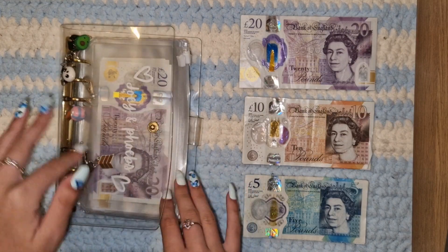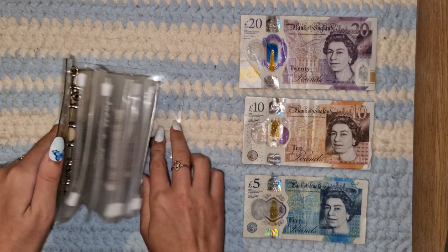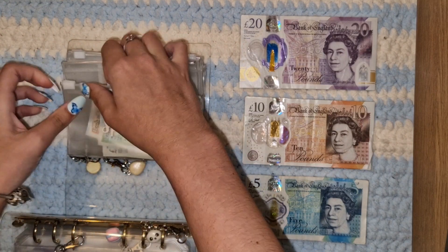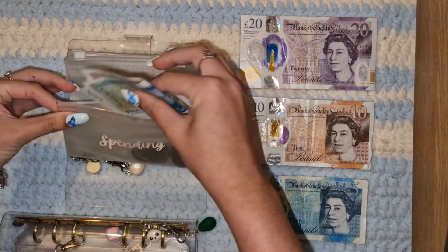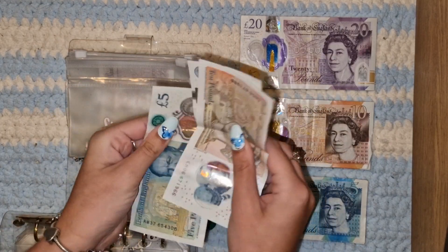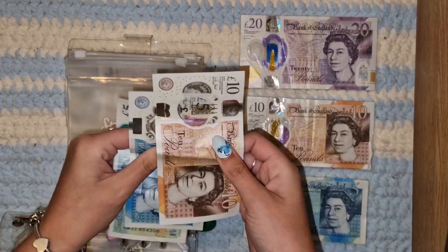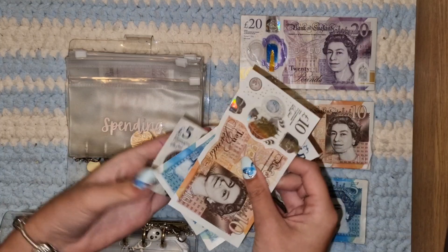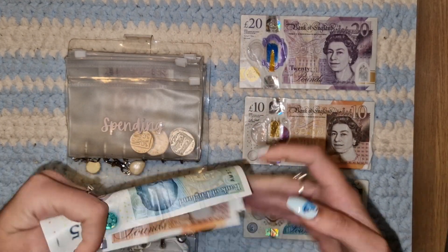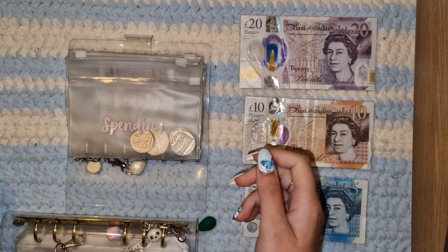Okay, let's go ahead and get started. We're going to start as always with the daily spending binder. In spending, we actually have some rollover, which is very surprising. So crinkled — I hate it. We have 10, 15, and 20 pounds left that we're going to be rolling over and chucking to one side. They're all folded different ways as well, very annoying. I'm just going to chuck this to one side for rollover and we'll come back to that later.